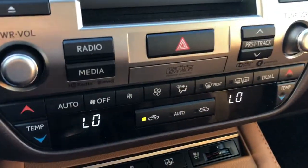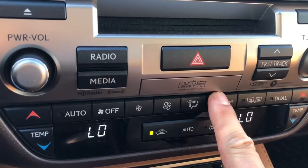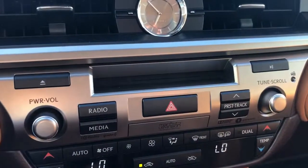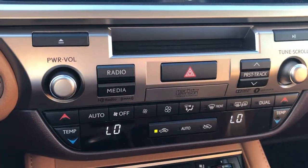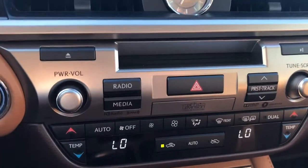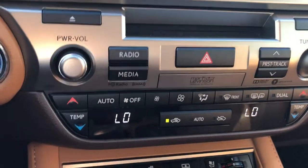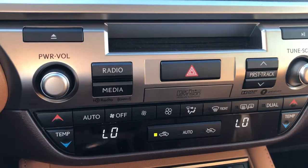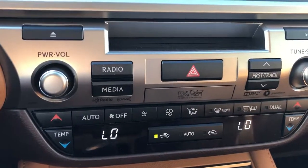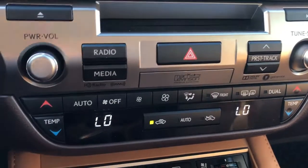Down here, temperature control — that's pretty straightforward. What's special here is the Mark Levinson Sound System with 14 speakers. They are made of bamboo resin. Bamboo is known for being rigid, flexible, and light, which means the amplifier doesn't have to push as hard to create a crisp and brilliant sound. Mark Levinson makes $60,000 home theaters, and he chose to partner with Lexus because he found that Lexus has one of the quietest interiors. That's how that partnership was created.